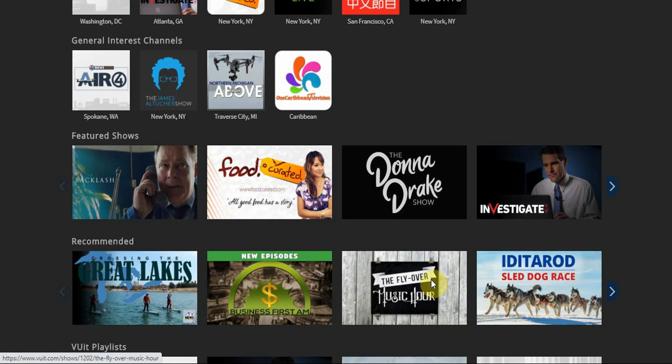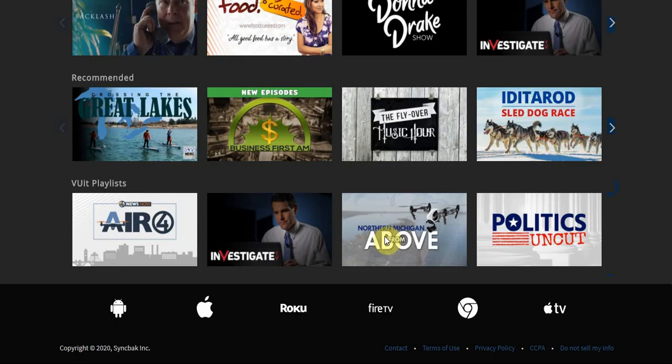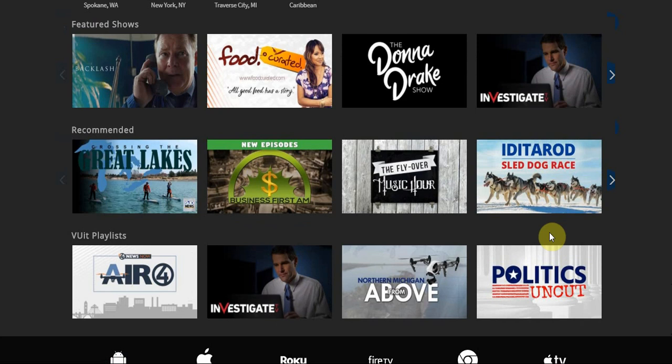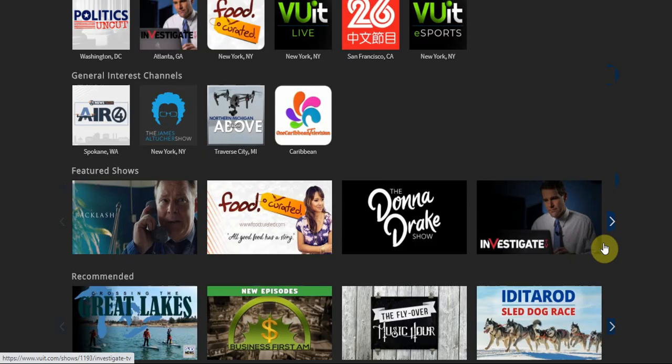Their politics section is very small — that's just about the only politics section. Their business section is also very small. But I definitely see this as a platform you can go to for just miscellaneous information. If you're not into YouTube, you can come here. Some people are really into news, so you can browse through and see what's going on in other cities and states. One thing they don't have is weather.